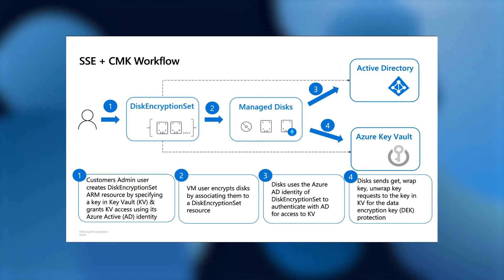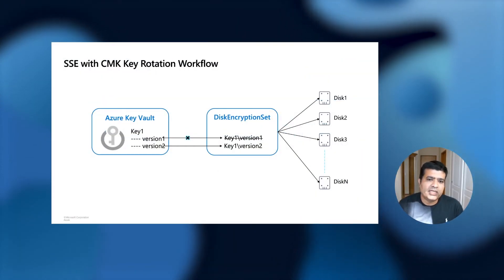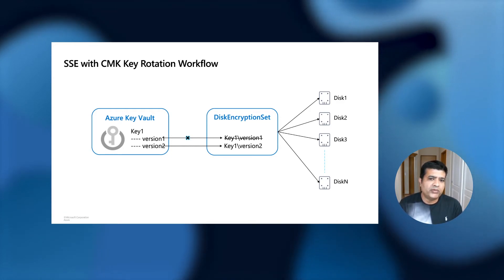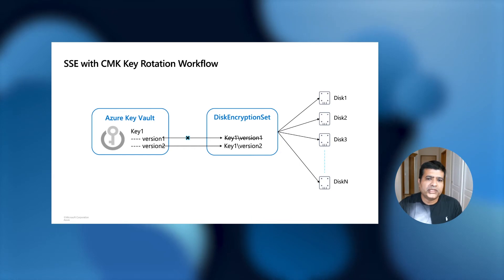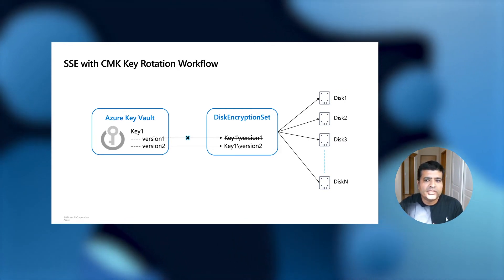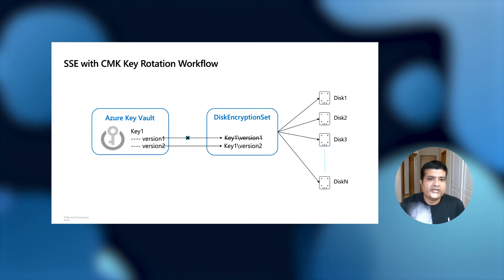Let's talk about another important scenario: key rotation. You have to perform key rotation at regular intervals to meet compliance or security needs. Key rotation is as simple as updating the Disk Encryption Set with a new key or a new version of the same key. As soon as you update the Disk Encryption Set, all resources referencing it will automatically be updated to use the new key.